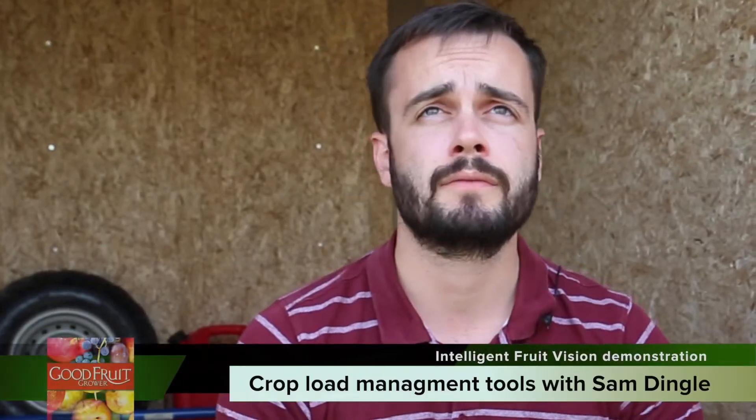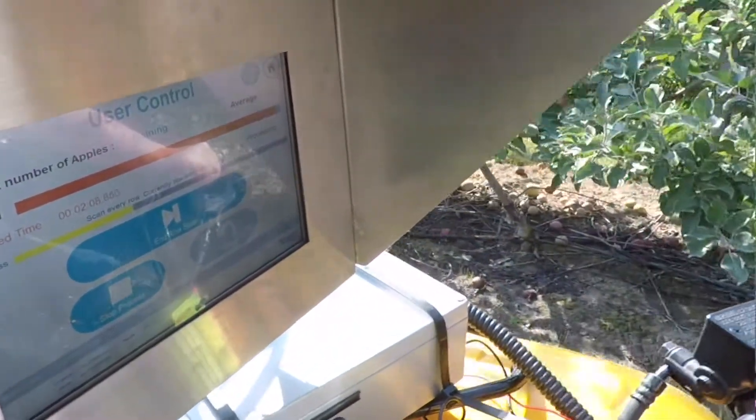My name's Sam. I'm from Intelligent Fruit Vision in the UK. We've developed a system that has the capability to count and size apples in an orchard, with the system mounted to an ATV or tractor.